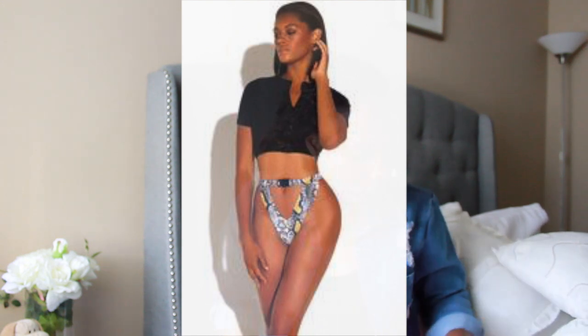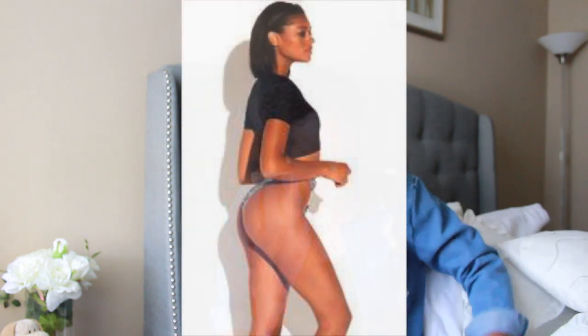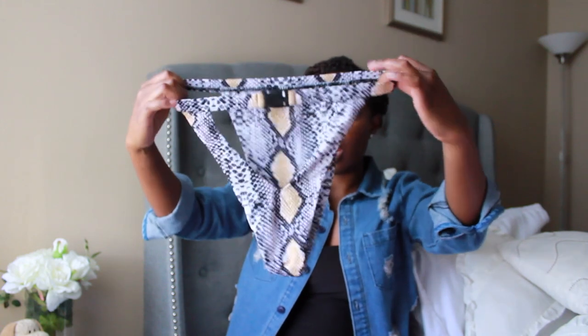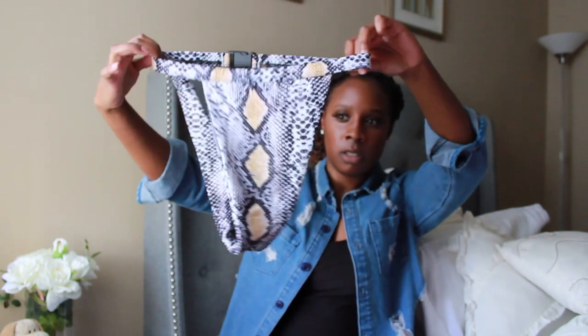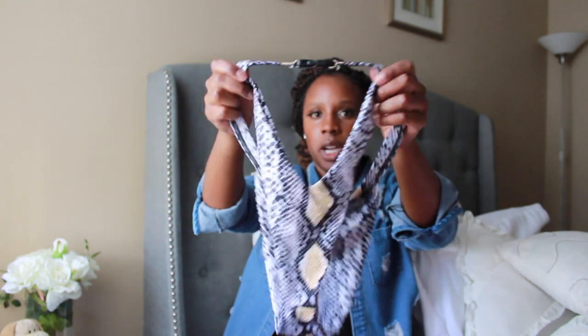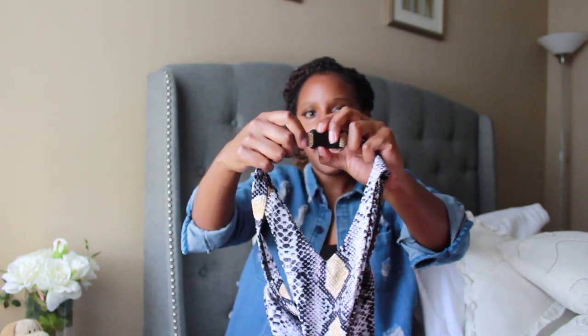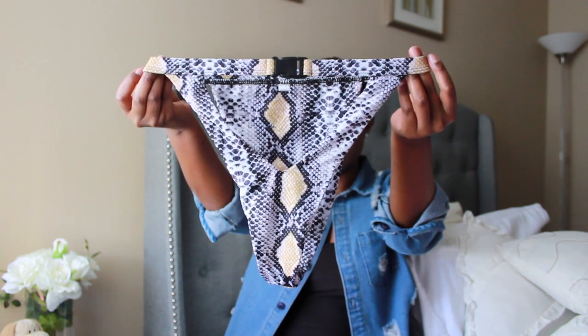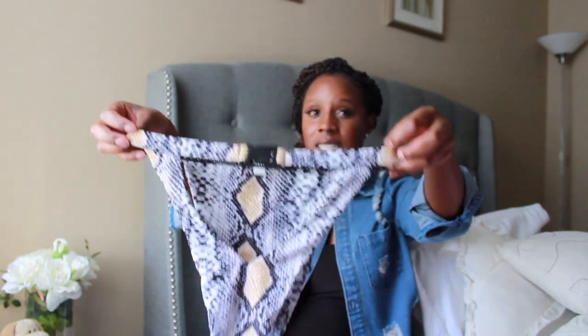The next bathing suit is also from Matt Collection and it's a two-piece. The bottoms are a cheeky style — they're open in the front and you can clasp it right there. I really like how it's open because it accentuates your waist, and you can wear it high-waisted.